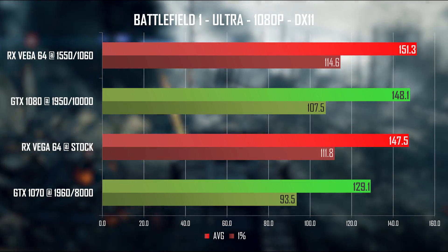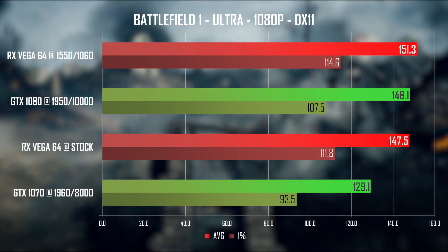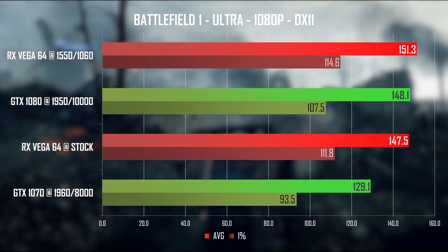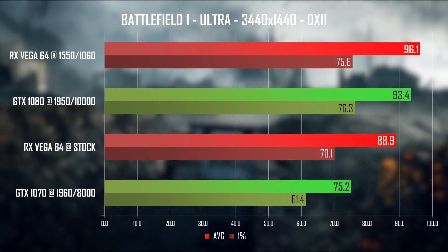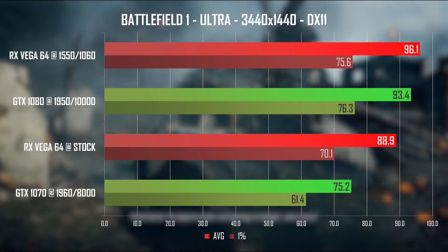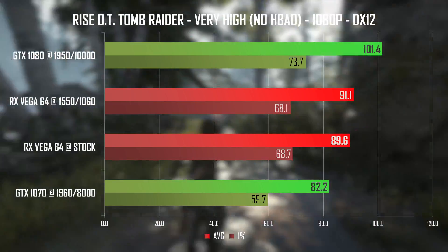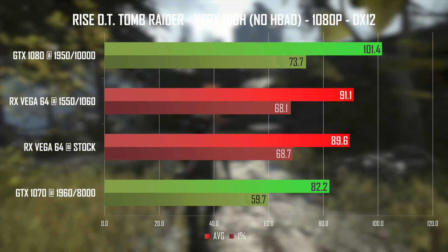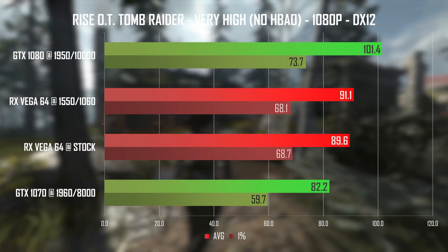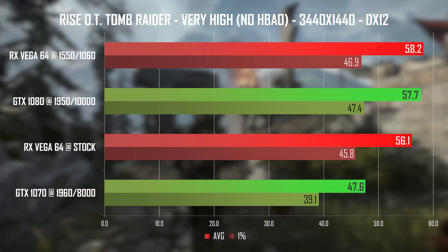Starting with Battlefield 1 — a game that performs very well on Vega, even at stock, so no issues for 144Hz monitor owners. The undervolt/overclock doesn't show anything spectacular at 1080p, but it looks a lot better at 3440x1440 ultrawide, giving a nice extra 7 frames with lower power draw and lower temps. FreeSync 1440p ultrawide users should be happy with the Vega 64 in Battlefield 1. Moving to Rise of the Tomb Raider, Vega doesn't show much improvement from the undervolt at 1080p and sits between the 1070 and 1080, though 1% lows are decent. At ultrawide 1440p the situation changes drastically and even stock Vega keeps up with the 1080, while the undervolt pulls slightly ahead.